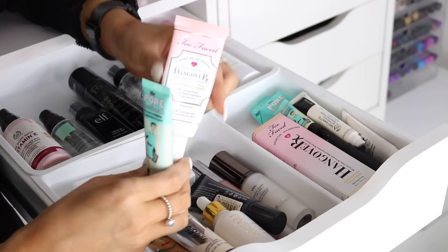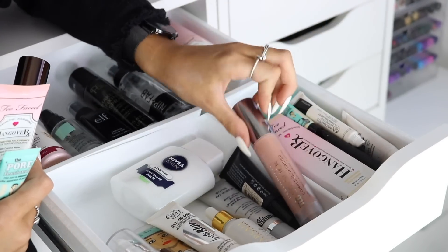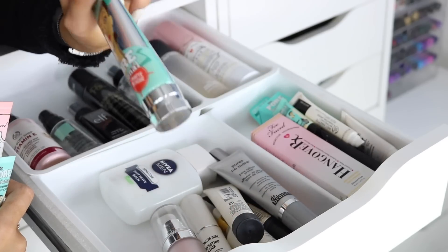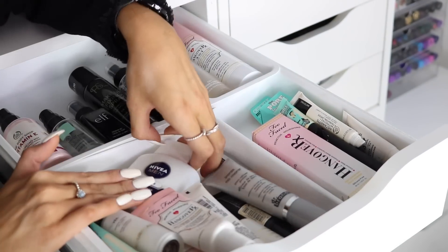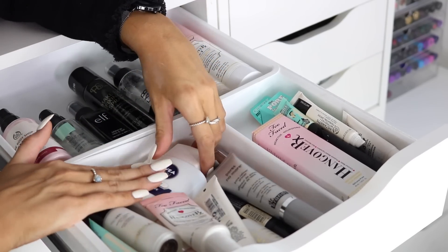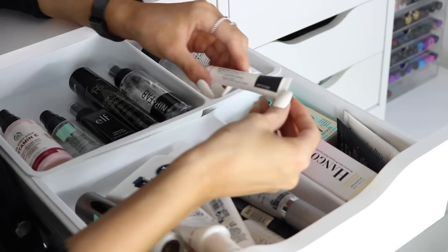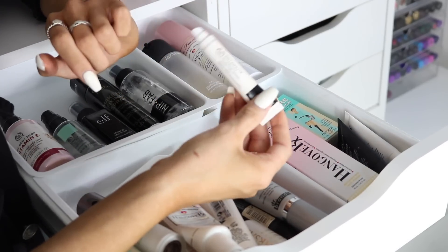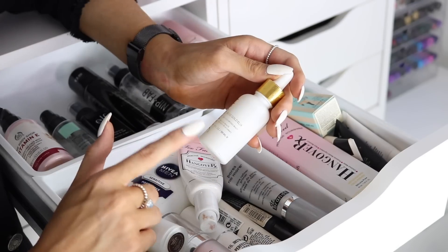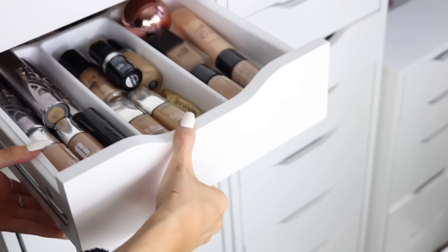At the front I have the Benefit Professional primer, which is probably my all-time favorite, along with the Too Faced Hangover RX. I also have the Hourglass Veil primer, Urban Decay De-Slick complexion primer, Dr. Brandt Pores No More, the Body Shop Insta Blur, Benefit Professional Matte Rescue, an ELF product, the Nivea Men Post Shave Balm, a backup of the Too Faced Hangover Primer, NYX Shine Killer, NYX Pore Filler, the Body Shop Insta Matte, and the Facialist Rose Gold Elixir.